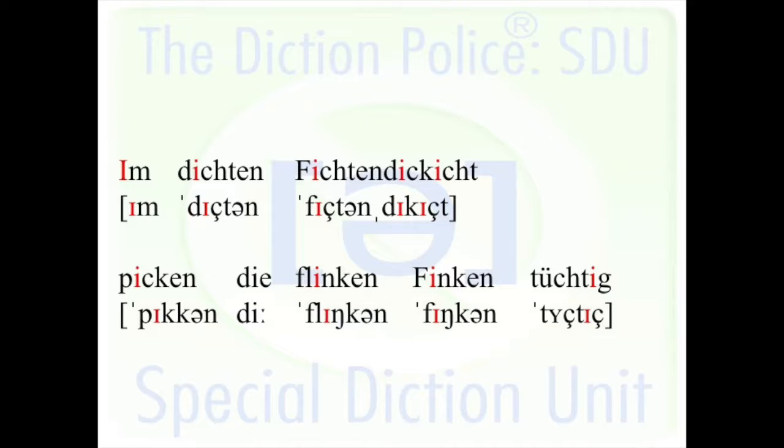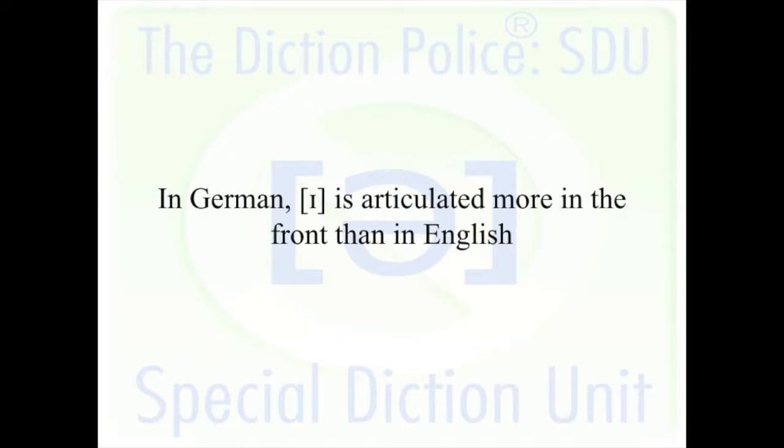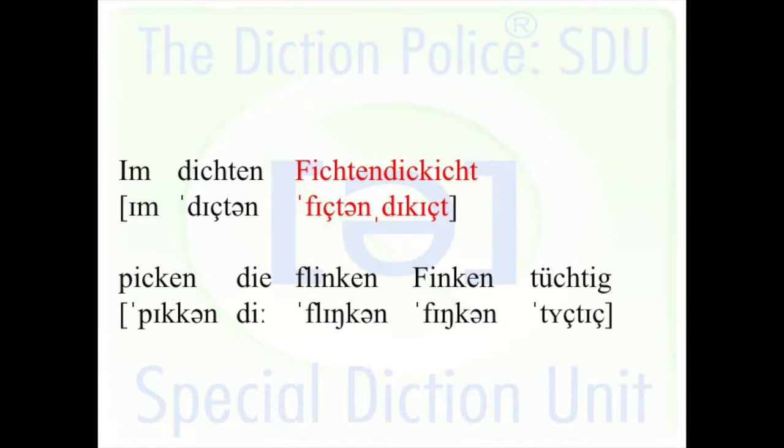The open i-vowel should also not be like a middle-of-the-mouth American vowel. No, it's one of the more front vowels — really behind your front teeth, very forward. 'Dichten, fichten, dickicht.' In a word like 'fichten dickicht,' the hard thing is going back and forth with the k-sound between the ch sounds.